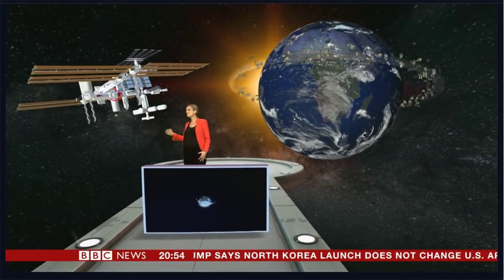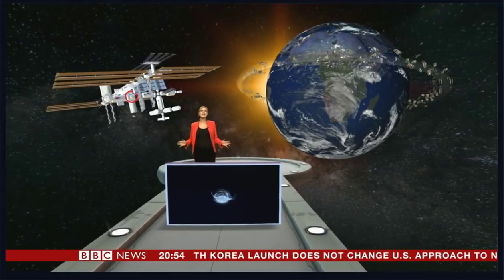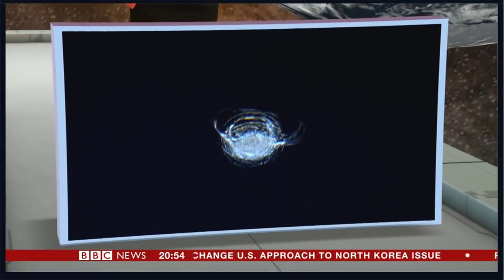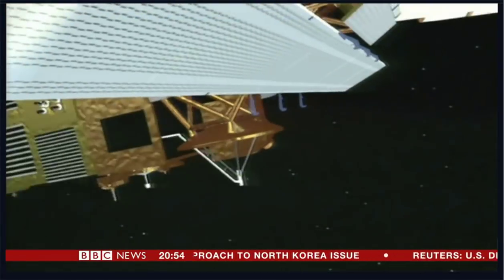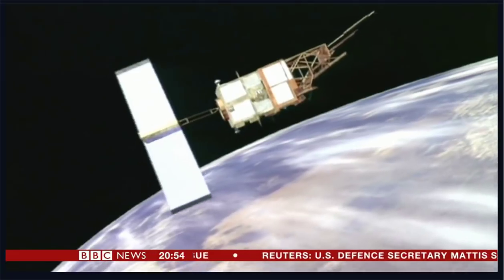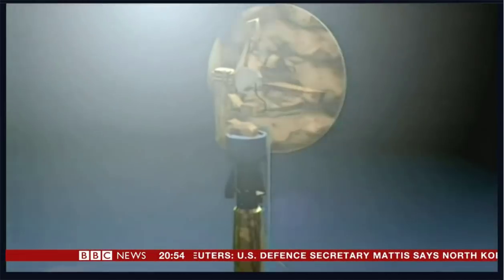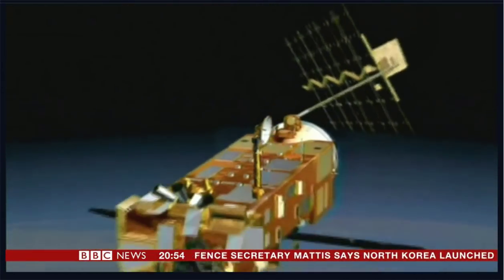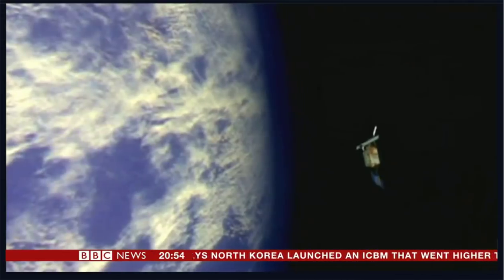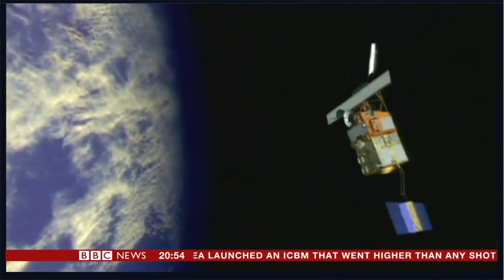Last year the International Space Station was hit. This chip in a window was caused when it was struck by a tiny fleck of paint. But the bigger pieces of junk are a more pressing problem. This European satellite the size of a double-decker bus suddenly stopped working in 2012. Since then it's been circling the Earth, threatening other key satellites in its path.